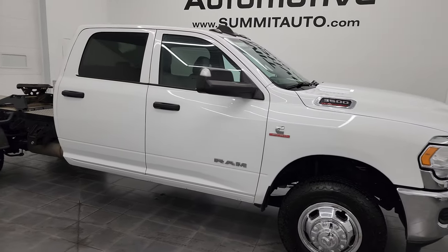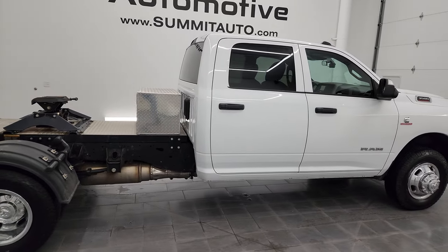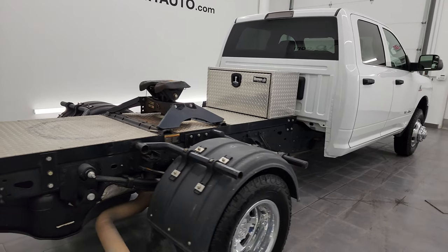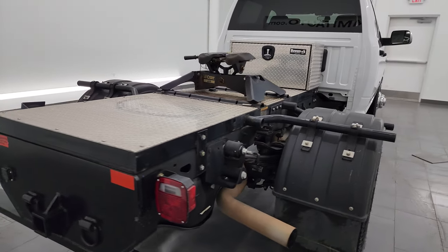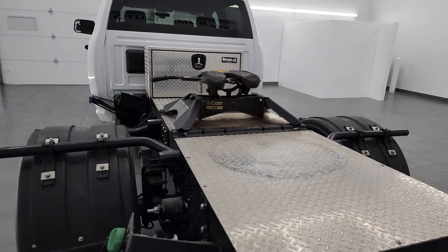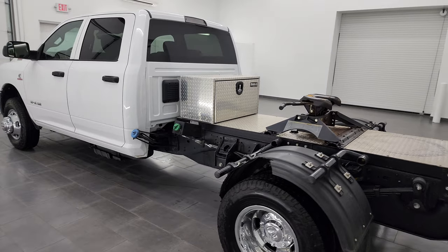Hey, this is Brett, and this is a 2021 Ram 3500 crew cab, chassis cab, 60-inch cab to axle, dual rear wheel Tradesman, stock number 24J141AA. I am here at Summit Automotive in Fond du Lac, Wisconsin, your new and used heavy duty truck and Ram headquarters.